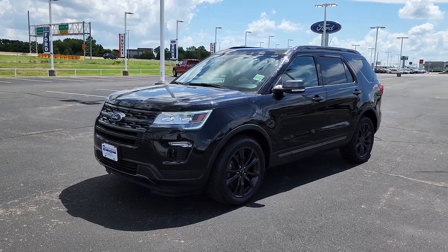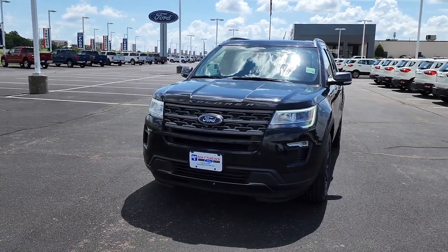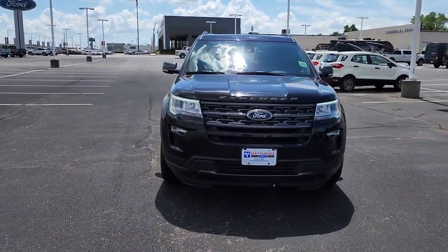You're gonna love the 2019 Ford Explorer. This vehicle is an outstanding buy with fewer than 35,000 miles on the odometer.